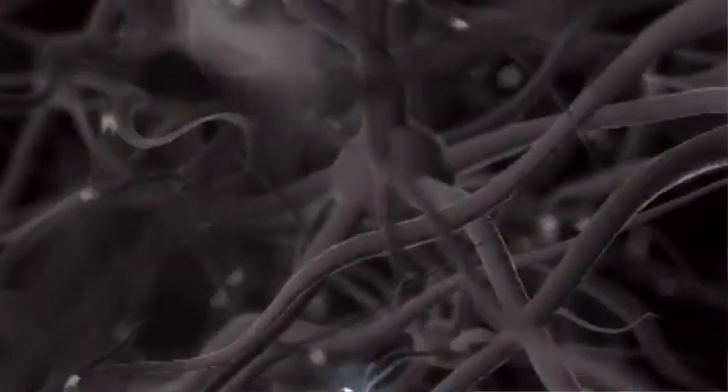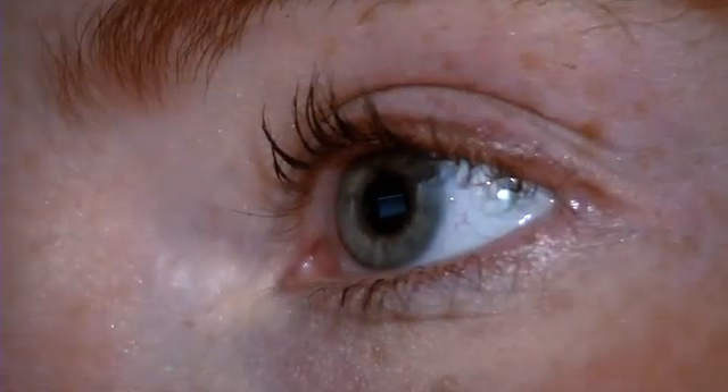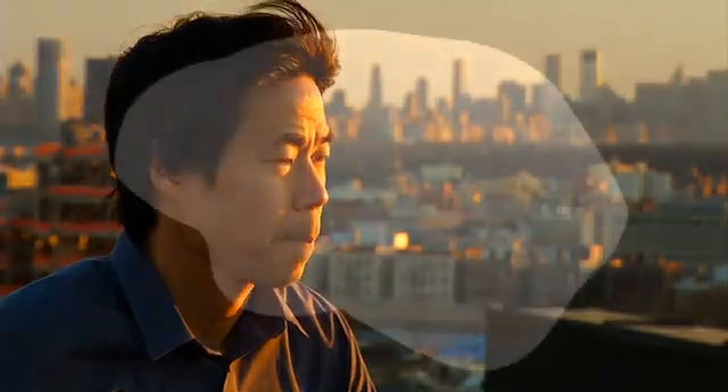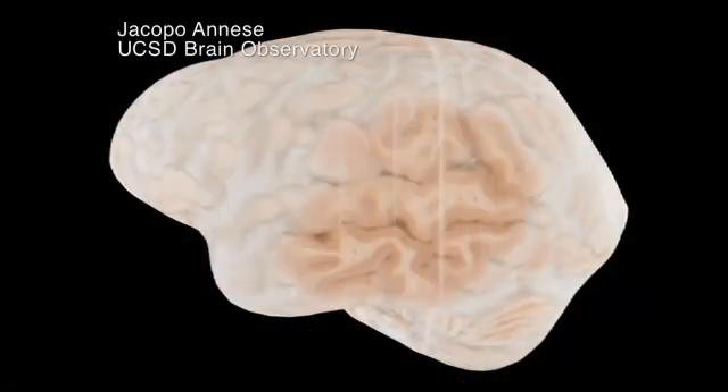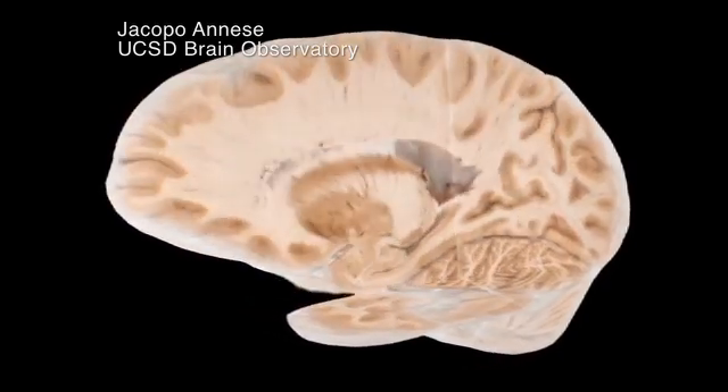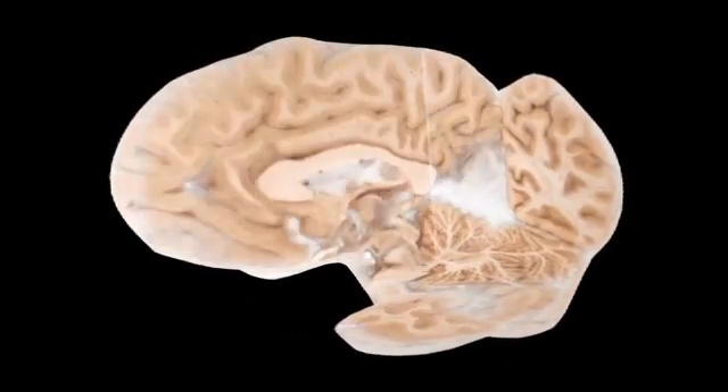What happens in these patients is they go cortically blind — they can't see any information in their visual world. While no one is ever going to say blindsight is 20-20, neuroscientist Tony Rowe says it holds tantalizing clues to the architecture of the brain. There are a lot of other areas of the brain involved with processing visual information, but without any visual awareness.